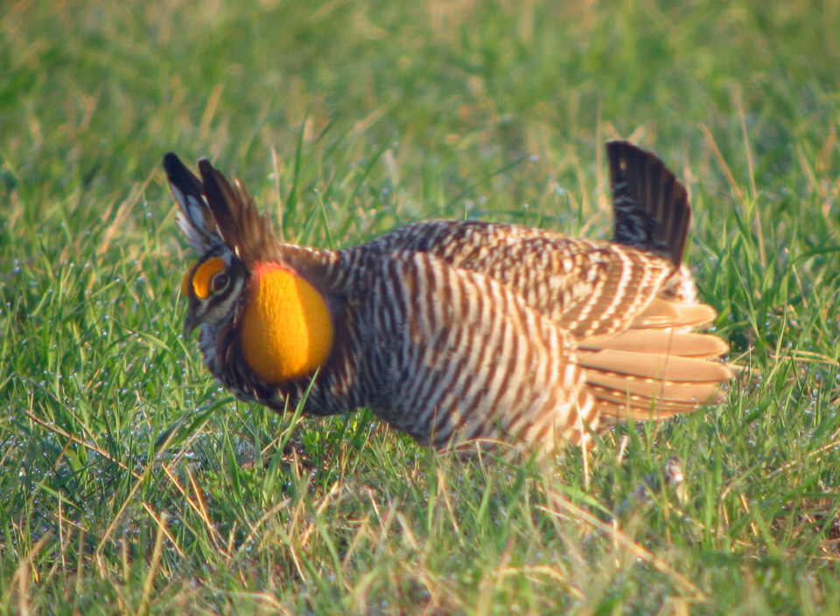The greater prairie chicken, T. c. pinnatus, is now restricted to a small section of its former range.